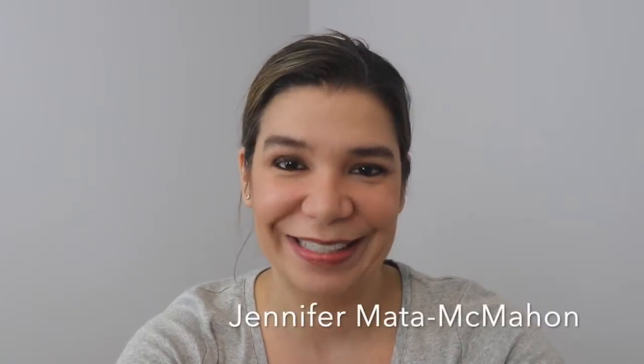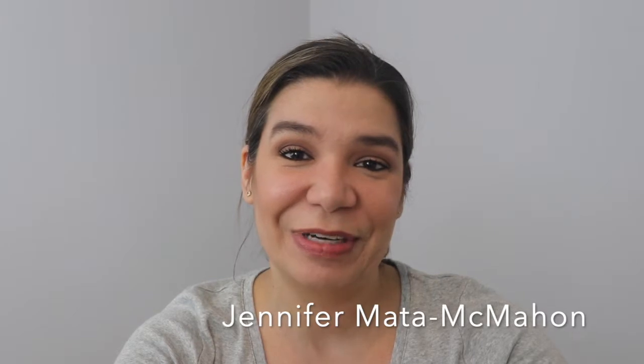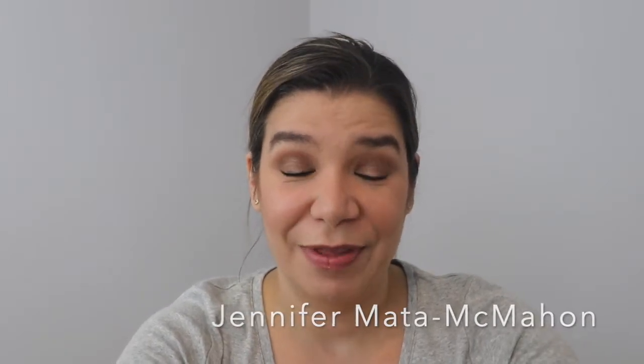Hello and welcome back to another Monday makeup video. I'm Jennifer Mata McMahon. In this video I'm going to share my empties from the month of June — well, actually I haven't filmed an empties video since February. I posted it in March, but it was the empties of February. This is going to be the empties of March, April, May, and June and a mini review. So brace yourselves because there's a lot to talk about. Let's get into it.